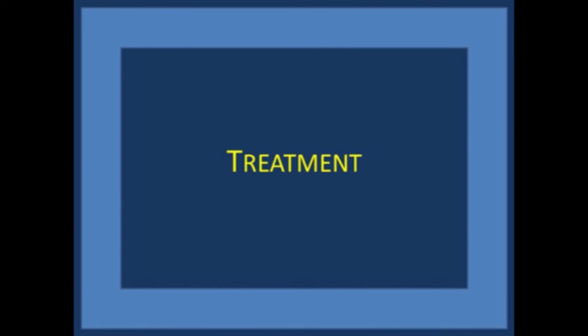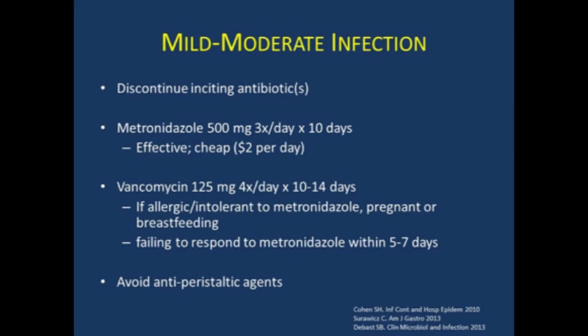For treatment, it's easiest to break this down by severity of infection. Mild to moderate infection — these are patients who you're mostly treating as an outpatient. They're presenting with diarrhea, not too sick, not volume depleted or with abdominal tenderness. In these patients, if possible, you want to discontinue the inciting antibiotic. They can be treated first line with metronidazole: 500 milligrams three times a day for a treatment course of 10 days, and this is effective in about 85% of cases.